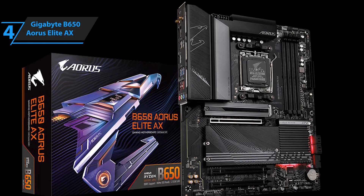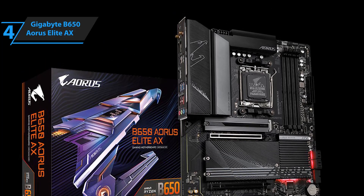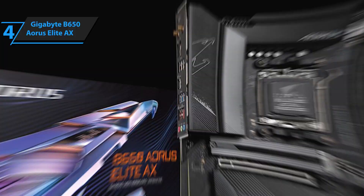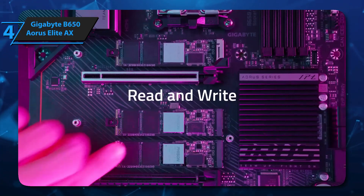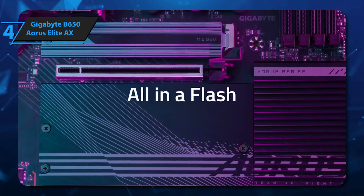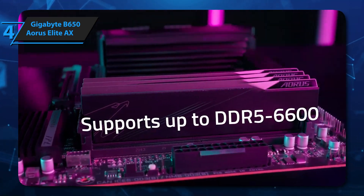In short, this is the best motherboard at this price point. It offers the perfect balance between performance, expandability, and design at a very competitive price. It's an ideal choice for those who want to build a powerful and affordable computer. A big thumbs up from here.